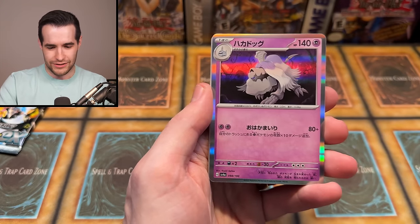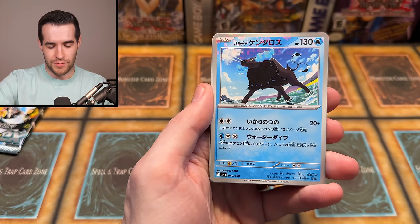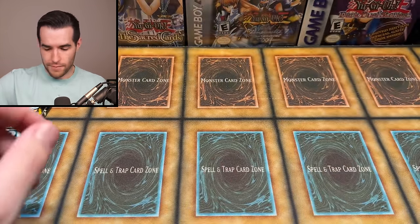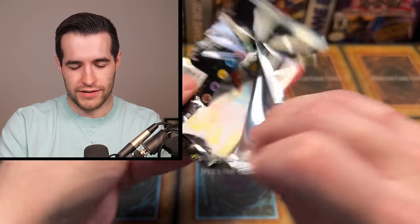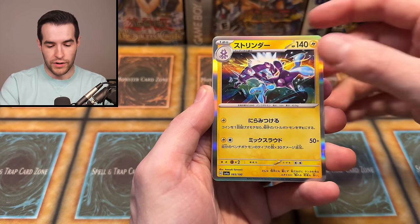We have the Sneasel, the something Hound - Houndour, something hound. And then the Paldean Tauros, Wigglytuff. I love that. And then a Flamigo and Cleffa - final pack of this box. So far it's been good. If you guys want to grab some for yourself - I know this is not Yu-Gi-Oh!, but a lot of you guys are Pokemon fans, or maybe you're not and you're very proud of it. Go check out the link and see if you want to grab some yourself.